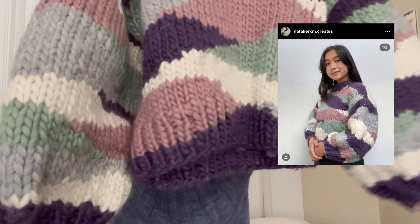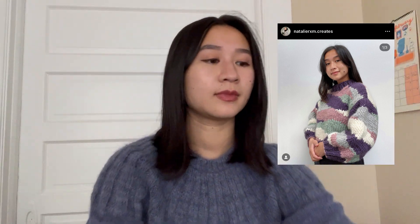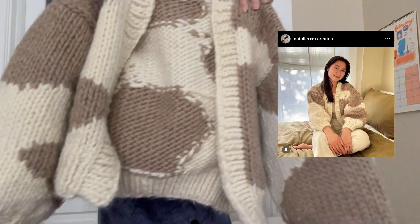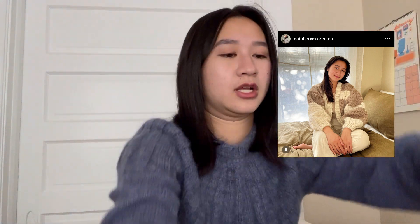Once I frog this I'll have two balls of Rowan Kid Silk Haze, which isn't a ton, but I was thinking of making the Bindle Bag by Ozetta. I'm going to talk about the next three pieces together because they're all knit with the same fiber which doesn't really fit in my wardrobe anymore. Those are the Jellybean Sweater by Vicky Knits, the Happy Hickey Vest by Beatific Brenda, and the In the Mood Cardigan by Kara's Knitting. They're all knit with Wool in the Gang Crazy Sexy Wool in extra bulky weight in various colors.